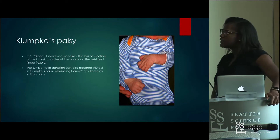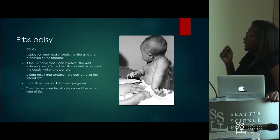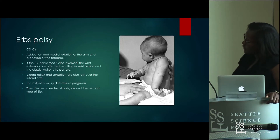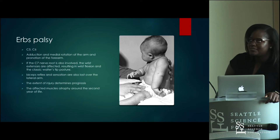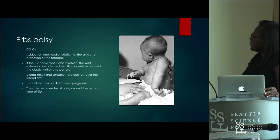Erb's palsy is the classic brachial plexus palsy, involving C5 and C6. You have adduction of the arm, medial rotation of the arm, and pronation of the forearm. If the C7 root is involved as well, you have damaged wrist flexors, resulting in wrist flexion — giving the classic waiter's tip posture. There is also damage to the biceps and loss of sensation over the lateral arm.